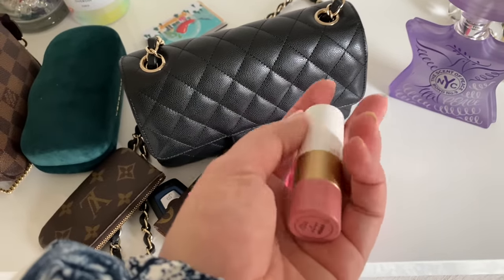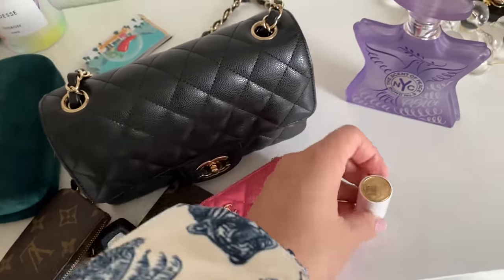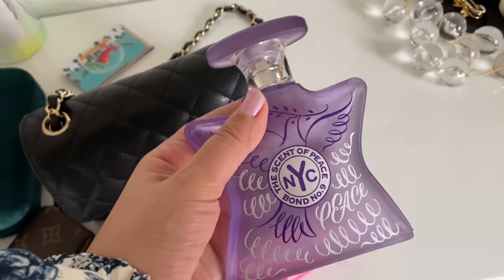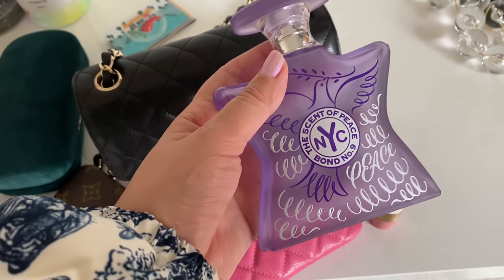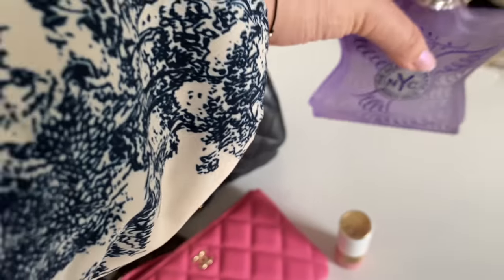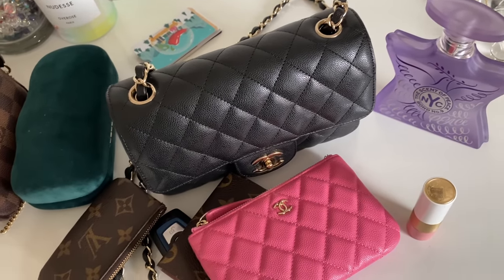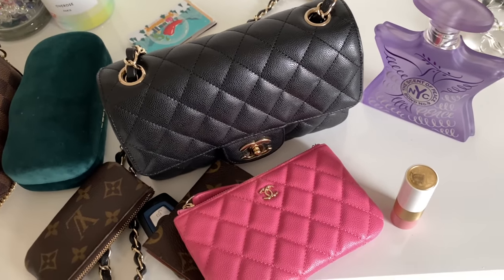I'm gonna be using just one lipstick, which is the Hermès Rose Tanned Lip Enhancer. Absolutely love this formula — it's amazing. And my fragrance of the day is the Bond No. 9 Scent of Peace. This smells amazing, absolutely amazing. If you guys are looking for a new fragrance or a new line of fragrances, definitely check out the Bond No. 9 fragrances because they are amazing.